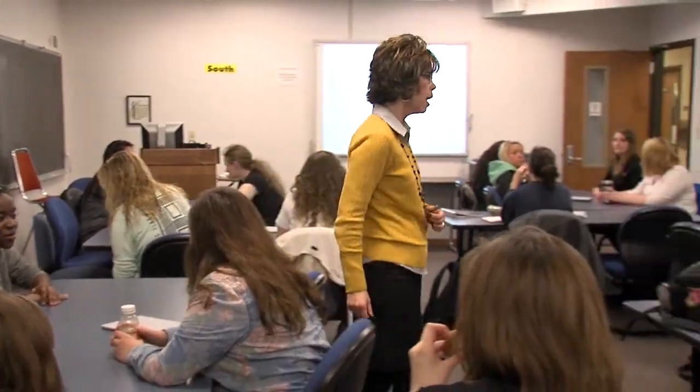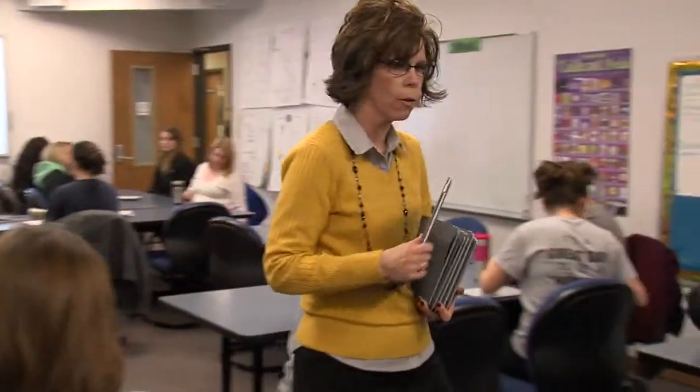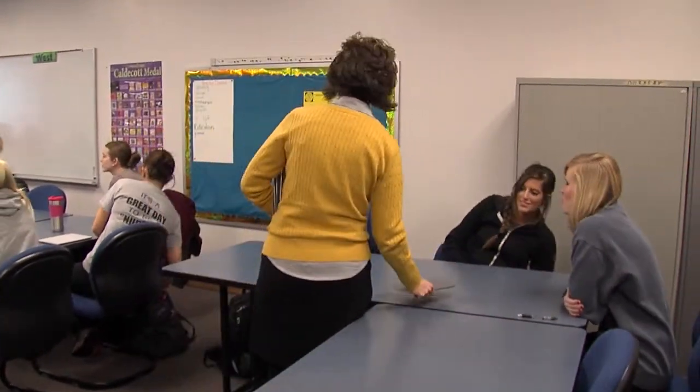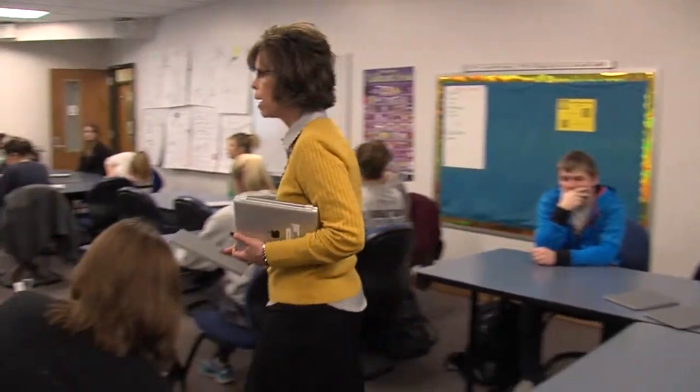Good morning. I hope you saw the email that I sent out. Put other things down underneath the spot or on the floor so we can see your beautiful, shiny faces, and they're not blocked by giant backpacks or cups or anything like that. If you could put those down too, that would be great.